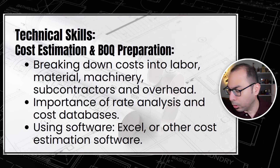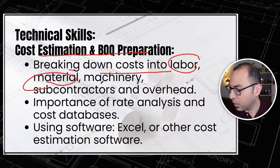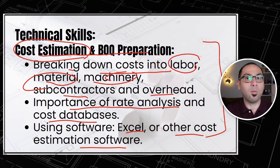The next skill is cost estimation and BOQ preparation. Under this we need to understand how to break down costs into labor, materials, machinery, subcontractors, and overheads. We need to understand rate analysis and cost databases, and have rates and quotations for all activities. Software like Excel or other cost estimation tools are used here.